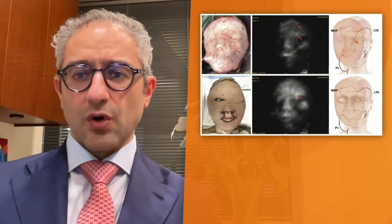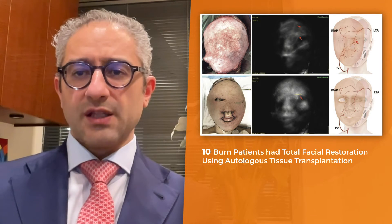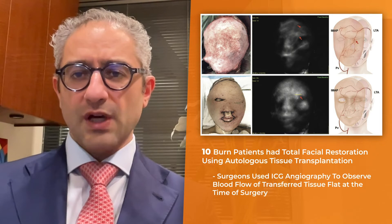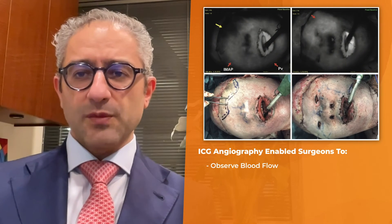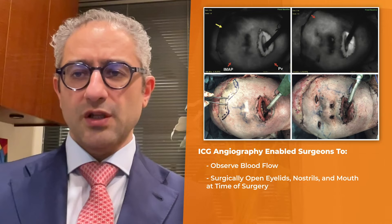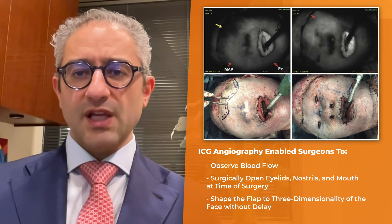In this study, the authors performed total facial restoration on 10 burn patients using autologous tissue transplantation, and they were able to use ICG angiography to look at the blood flow of the transferred tissue flap at the time of surgery. Using this information, they were able to surgically open eyelids, nostrils, and the mouth without having to wait for the flap to mature from a blood flow perspective, and they were able to shape the flap to the three-dimensionality of the face without any delay.